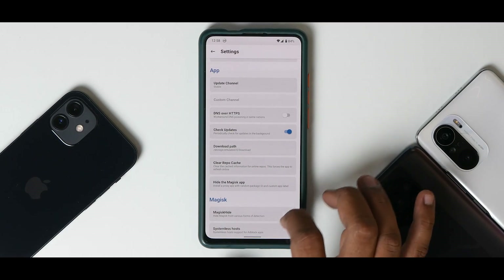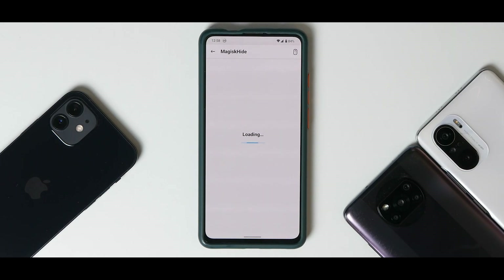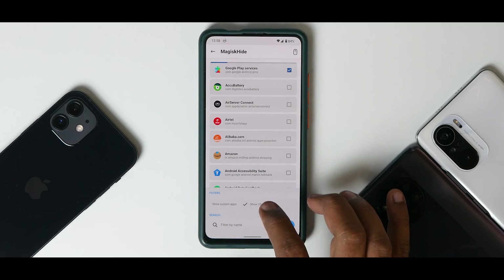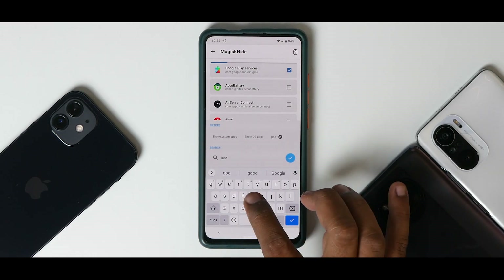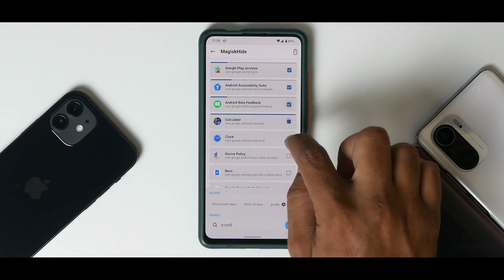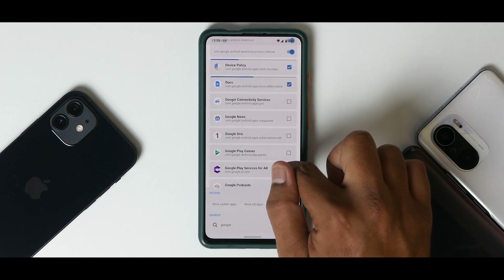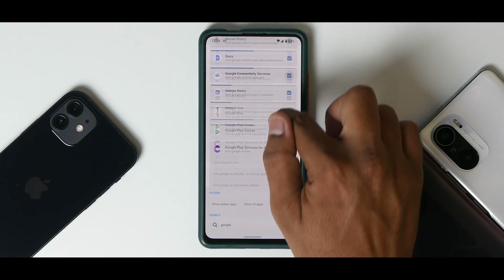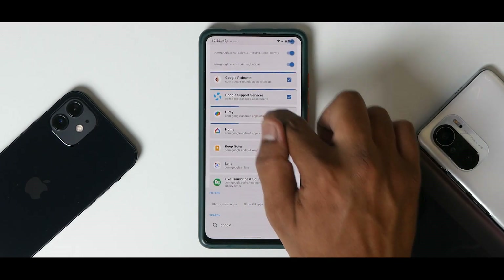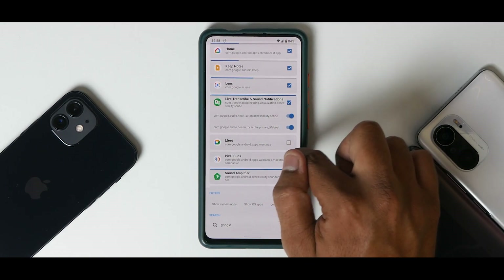In Magisk, go to Settings and enable Magisk Hide. Then select all Google applications to hide Magisk from — including Google Play Store, Google Play Services, and Google Pay. You should also hide Magisk from all your banking applications. Select them one by one and toggle them on.